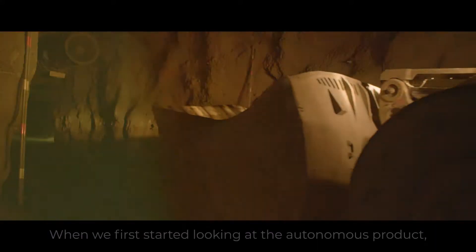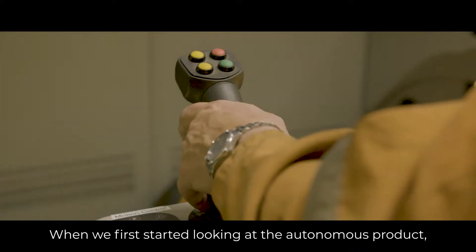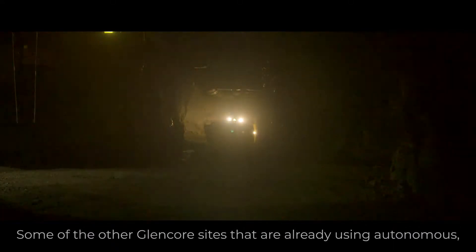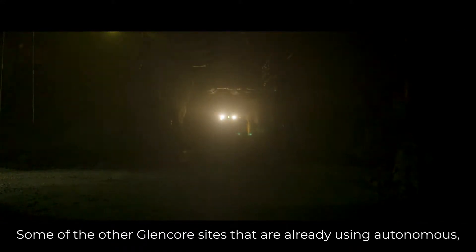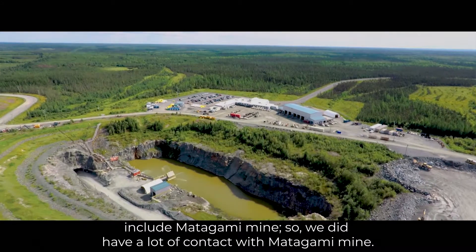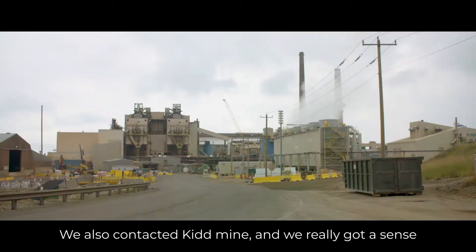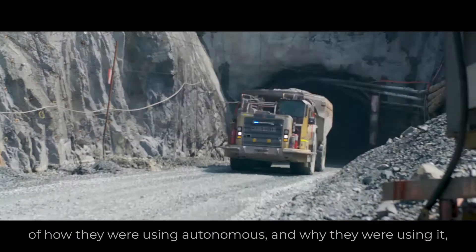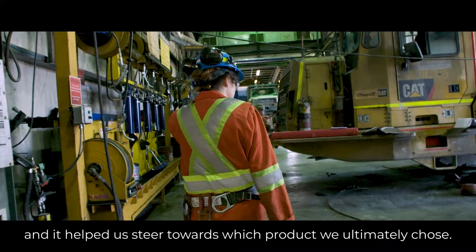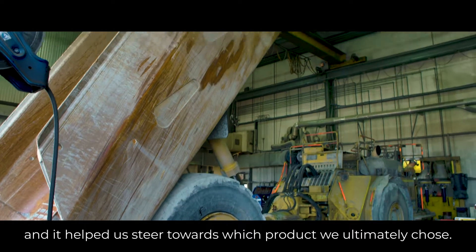When we first started looking at the autonomous product, there was actually a lot of autonomous machinery out there in the world. Some of the other Glencore sites already using autonomous include Metogamy Mine. We had a lot of contact with Metogamy, and also contacted Kid Mine, to really get a sense of how they were using autonomous and why. That helped us steer towards which product we ultimately chose.